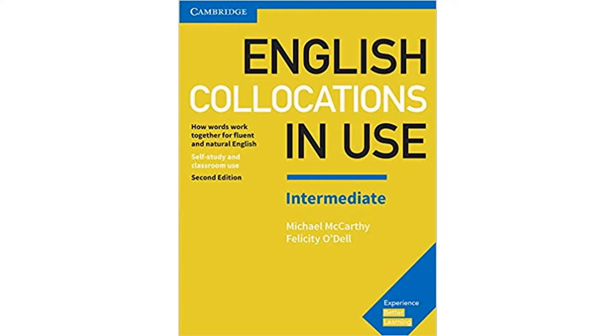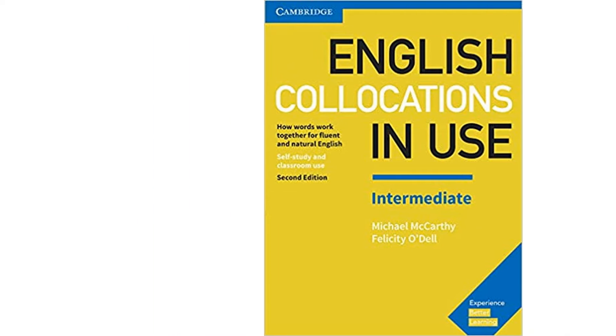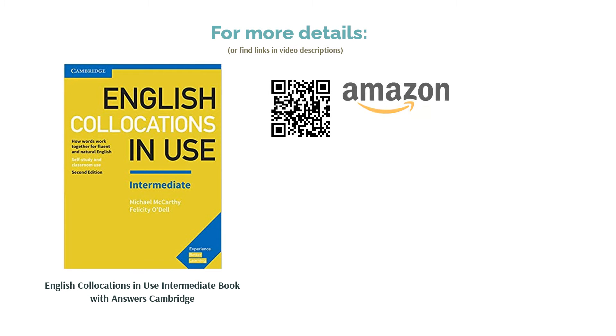Along with detailed explanations, the book is filled with exercises to help understand the core concept well. There is a separate section for the corporate sector where it talks about details on presentation skills, making it highly useful for learning business English.